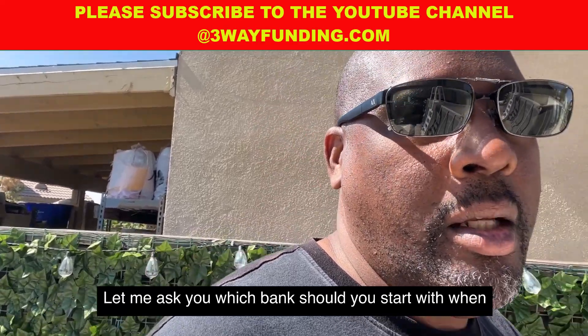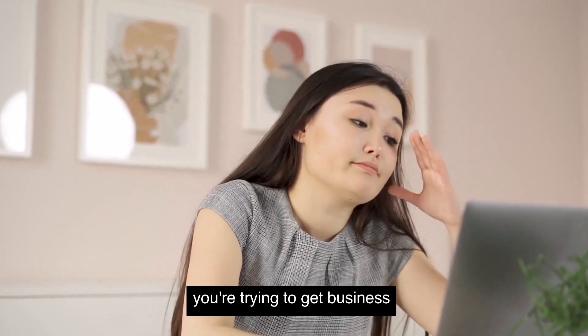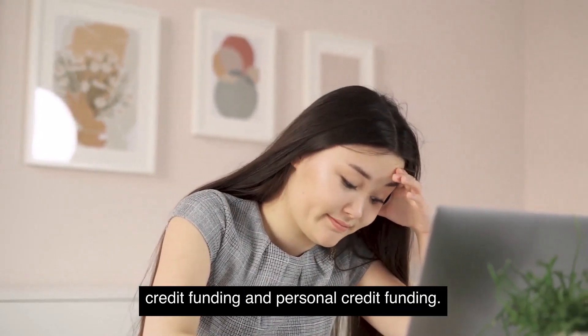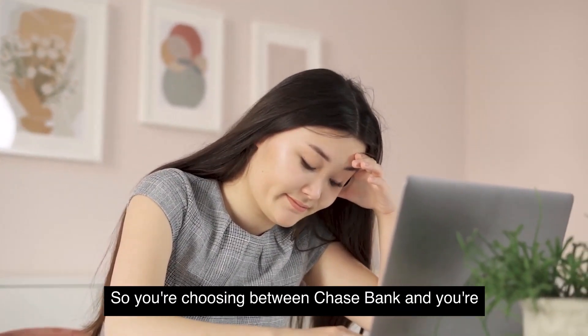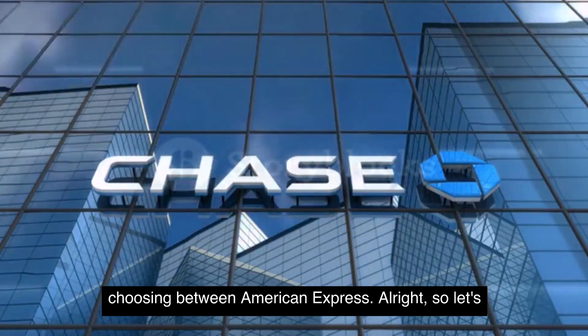Hey, what's up guys, Houston here. Which bank should you start with when you're trying to get business credit funding and personal credit funding? So you're choosing between Chase Bank and American Express.